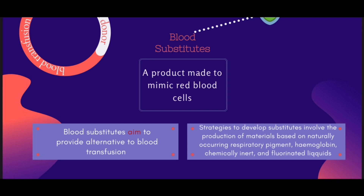Next, we move to the scope of blood substitutes. Blood substitutes are oxygen-carrying fluids that aim to provide an alternative to the transfusion of blood. Strategies for developing such substitutes have involved the production of materials based on the naturally occurring respiratory pigment hemoglobin, or synthetic chemically inert fluorinated liquids called perfluorochemicals.